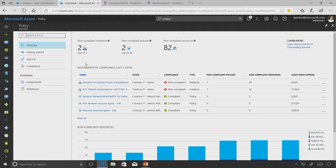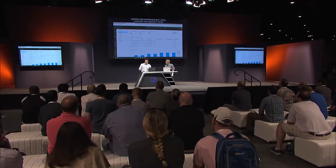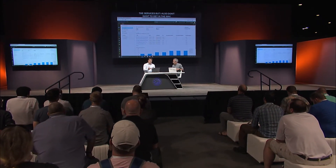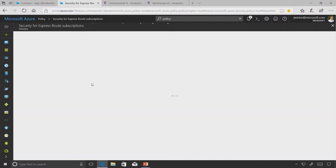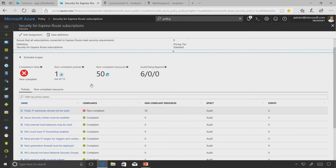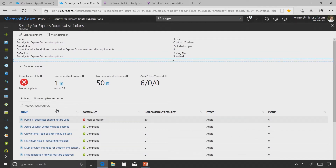Policy lets you ensure configurations and required elements are in place while still giving velocity to developers and business teams. Policies are the settings you want to monitor and ensure, but initiatives are a new element that allows you to group many policies into one. For example, how do I secure my ExpressRoute? I'll show you - I've chosen the Security ExpressRoute initiative and you can see all the policies listed.